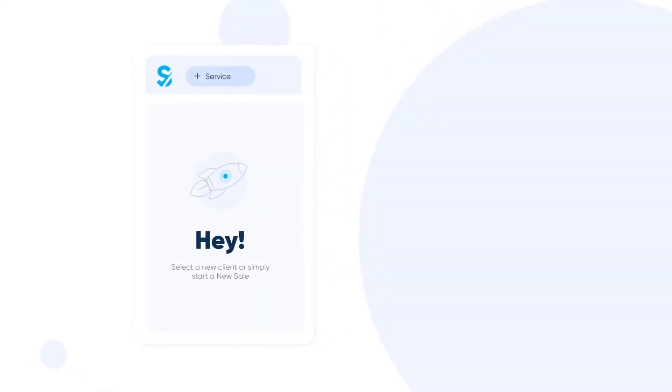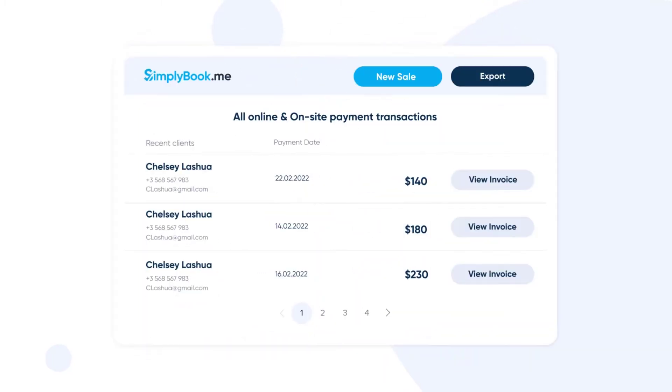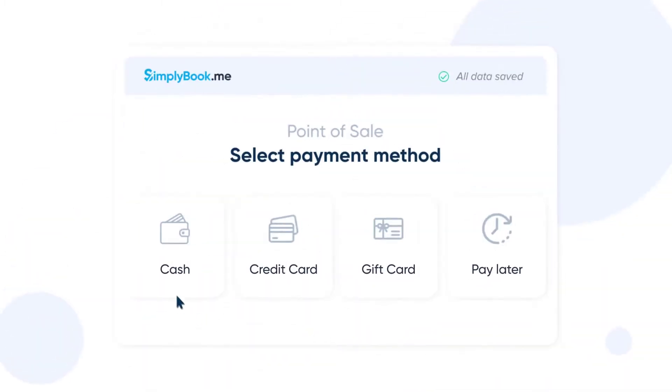The SimplyBookMe integrated point of sale system helps you keep all the payments from both online and on-site clients in one place. You can accept cash, credit card, gift card or pay later payments while keeping all the appointment and payment data incorporated in your system.